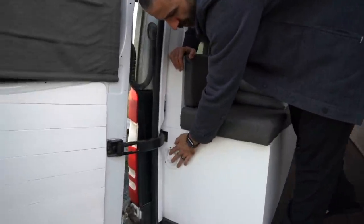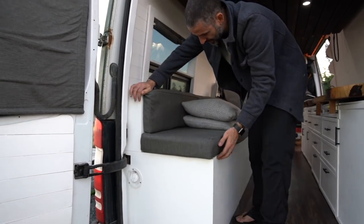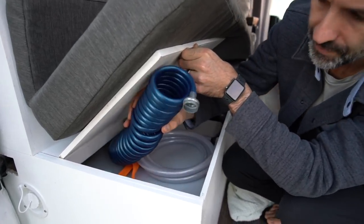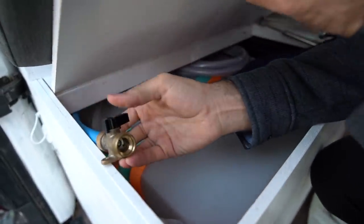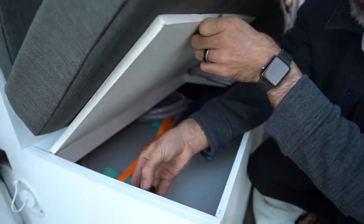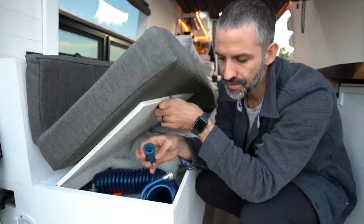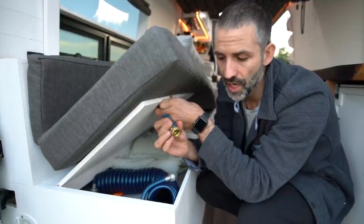Over here we have our water inlet where we put fresh water into our 25-gallon fresh water tank, which lives underneath our seat. We keep an extra towel here in case of any leaks when filling up. We have a hose to fill up, a secondary hose for emergencies, and a tap for pressurized water to hose things off outside or wash our feet. We also have a water bandit — a highly recommended tool that lets you hook up to a water source without a threaded hose pipe connector, so you can fill up from almost any tap.